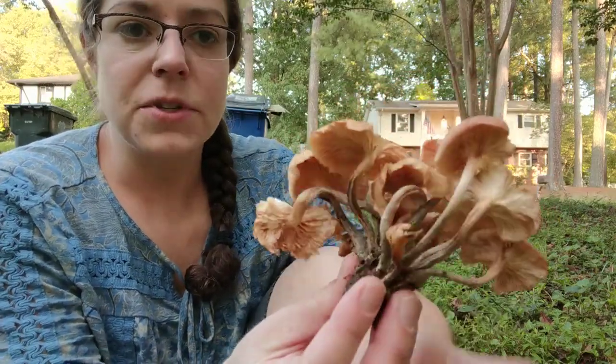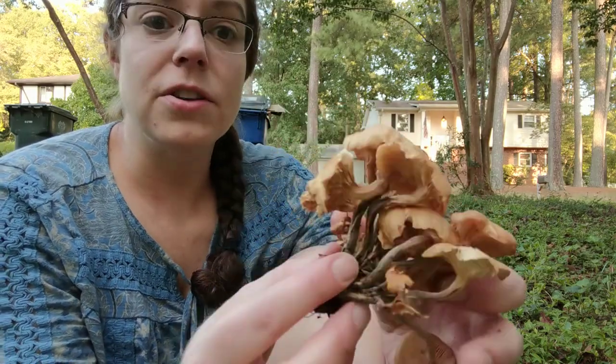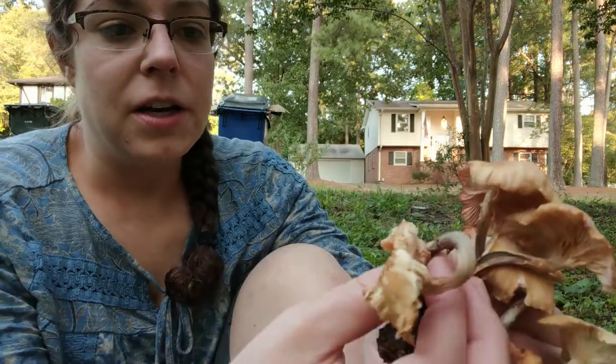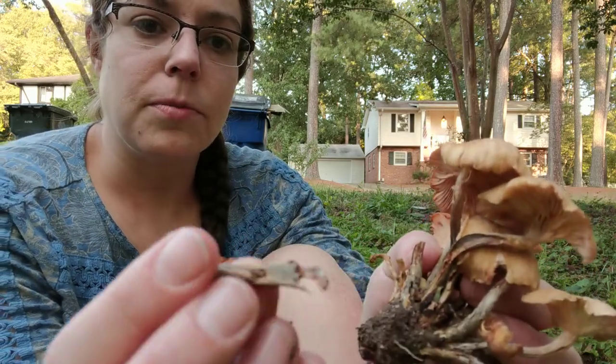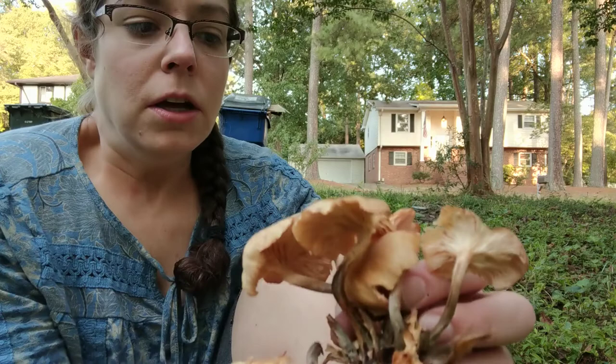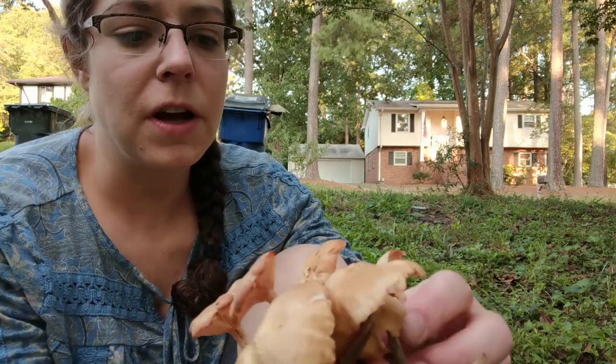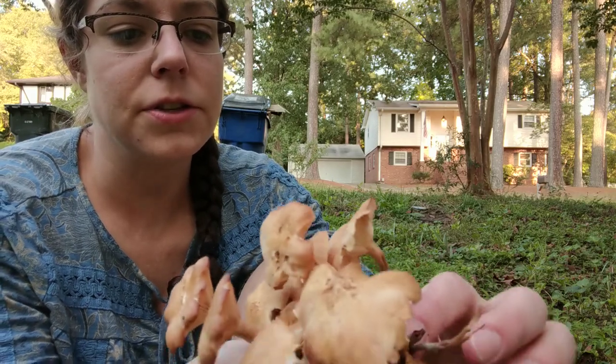That's definitely something you will notice about them. Additionally, here's that sort of blackening, brownish base of the stem. Those are the main features — let me find the best example I can out of this cluster.